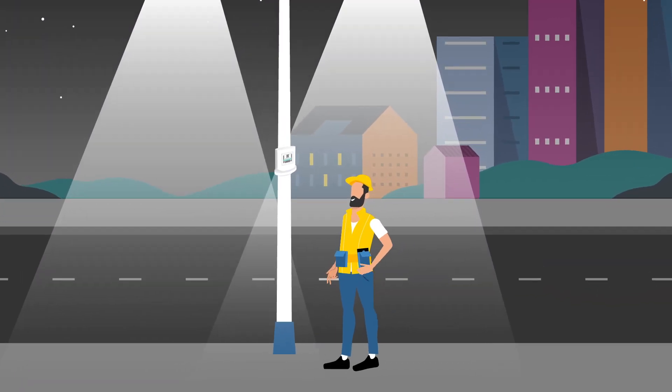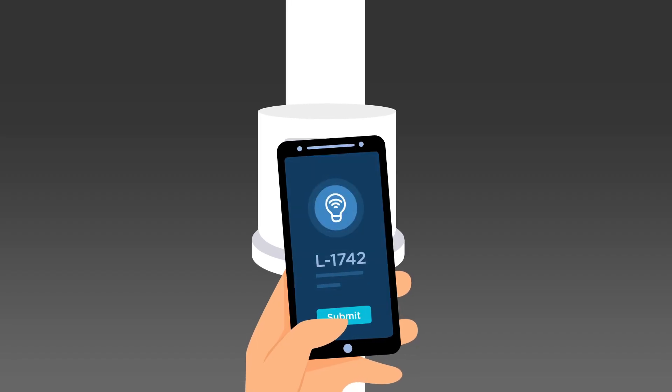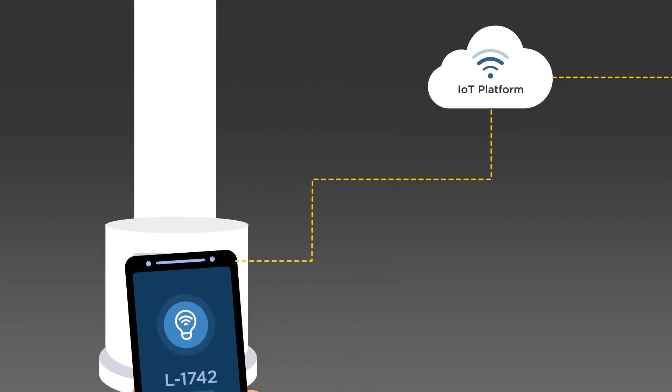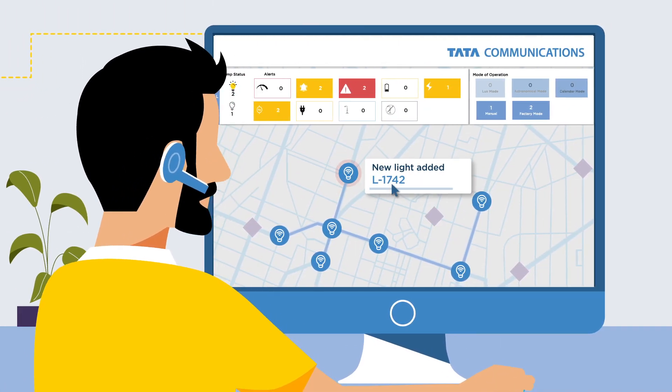Getting started is simple. The field team simply scans the sensor to register it and the light is instantly onboarded to the application, allowing managers to view data immediately.